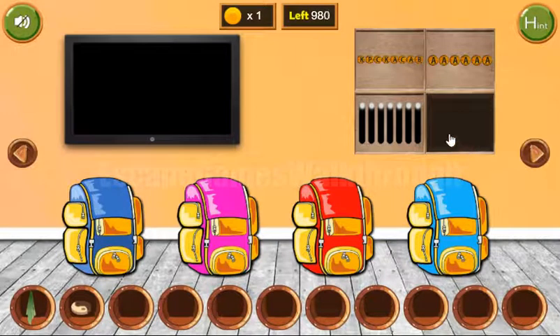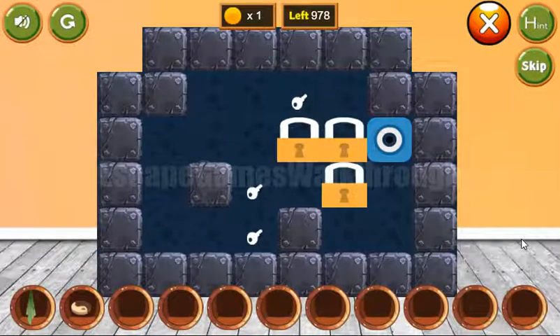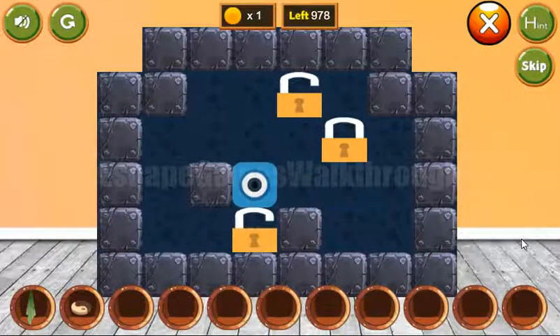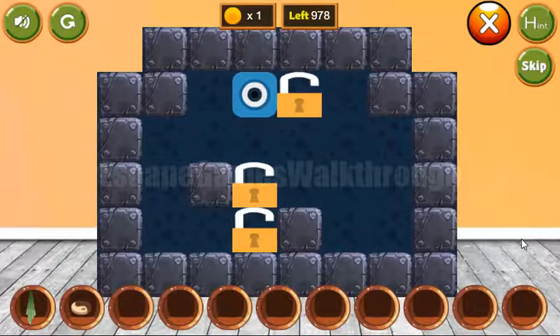We've got one more token. Going further to the right, here's a puzzle to solve. Our task here is to move all these locks to the keys, and it can be done like that.